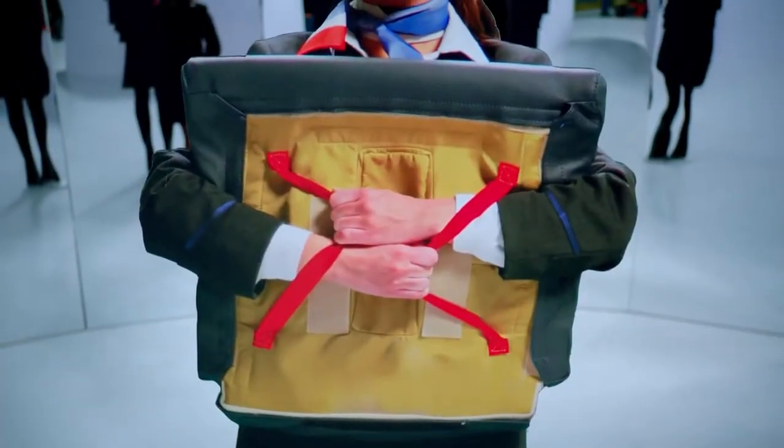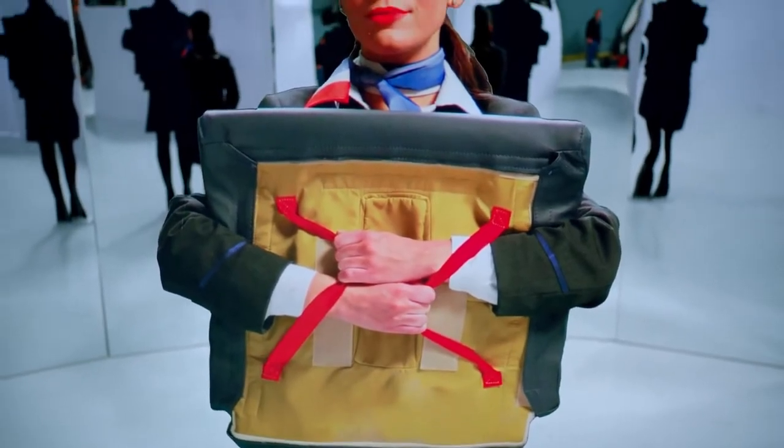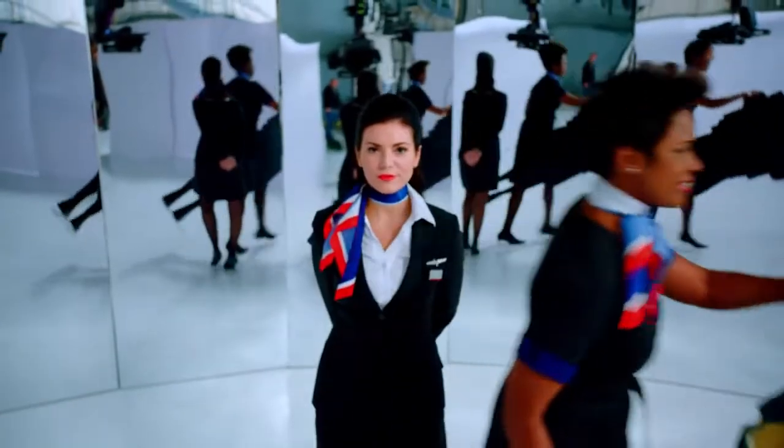Now, your seat cushion may be used as a flotation device. Just remove the lower cushion and put your arms through the straps found on the opposite side.